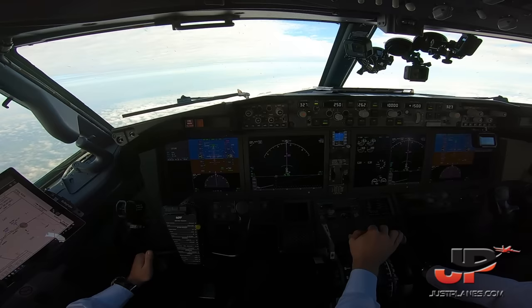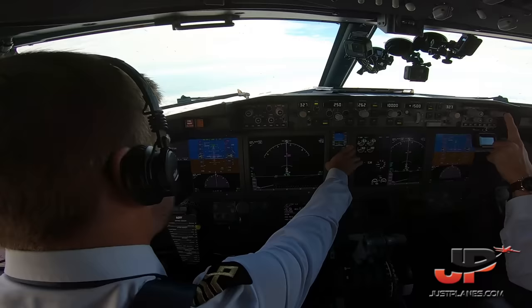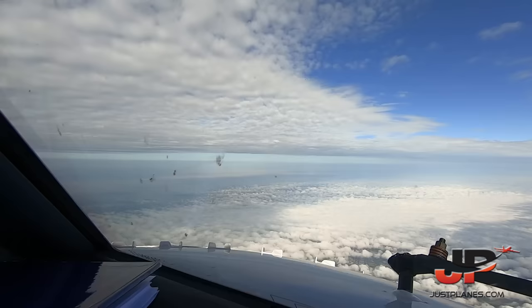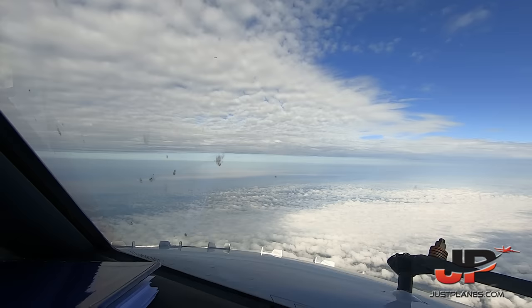Autopilot A command engaged, check. Transition altitude passed — altimeter set to standard. Passing flight level 67. Checked. Traffic observed — looks like a Ryanair 737.